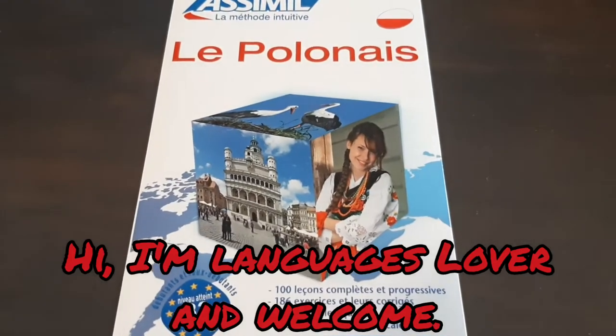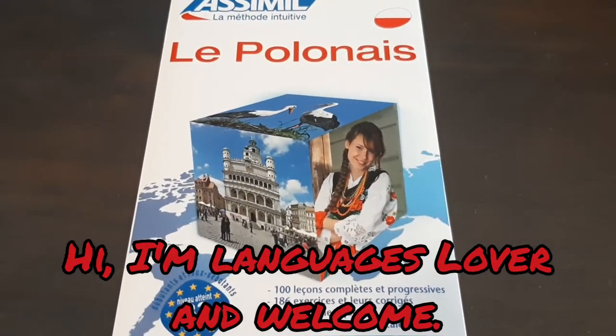Cześć! I'm Languages Lover, and welcome!